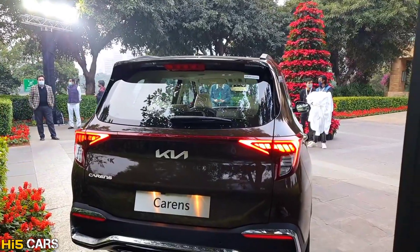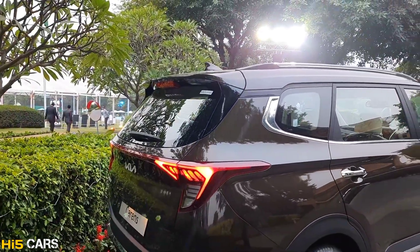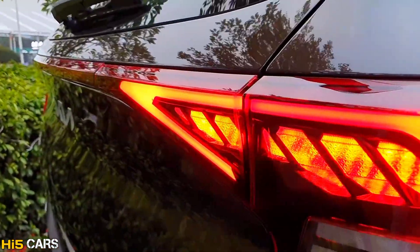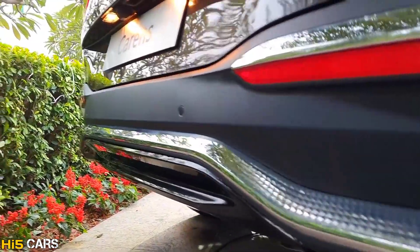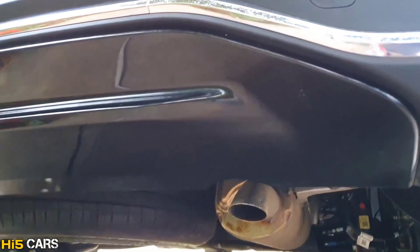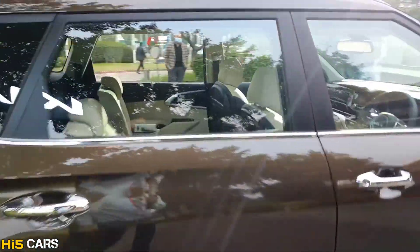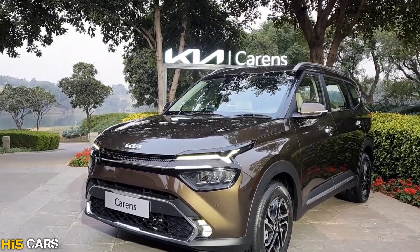Moving to the rear design, there are many good and unique design elements. The rear is curved out with split-type integrated LED tail lamps with multi-design elements. Above this, you can see the sculpted spoiler. The rear also features a nulled-out blacked-out design on the lower section.